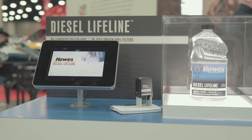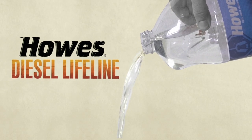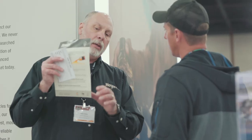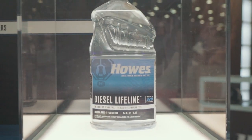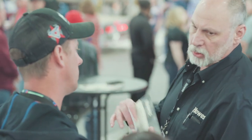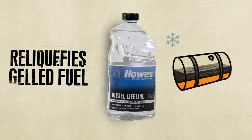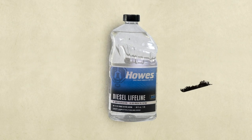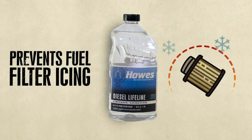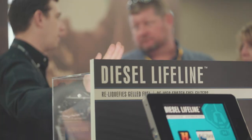Diesel Lifeline is a rescue product that contains absolutely no alcohol and no harmful solvents. Diesel Lifeline also has the same flashpoint as diesel, so it's very safe to run through your system, which makes it very unique. It took seven years for Houzz to develop this product. Diesel Lifeline will re-liquify gel fuel and de-ice your frozen filters, and you don't have to mix it with fuel either because of that flashpoint.